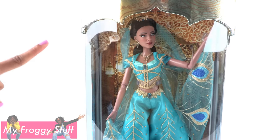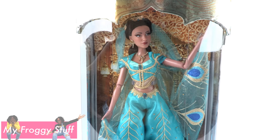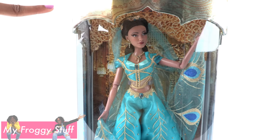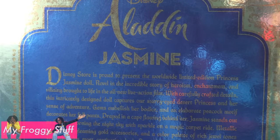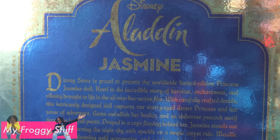This is a large doll standing at 17 inches tall. The box is gold at the top, it fades to turquoise, then a lovely royal blue, decorated with peacock feathers. On the back of the box, it is completely foiled and says Disney Aladdin Jasmine.